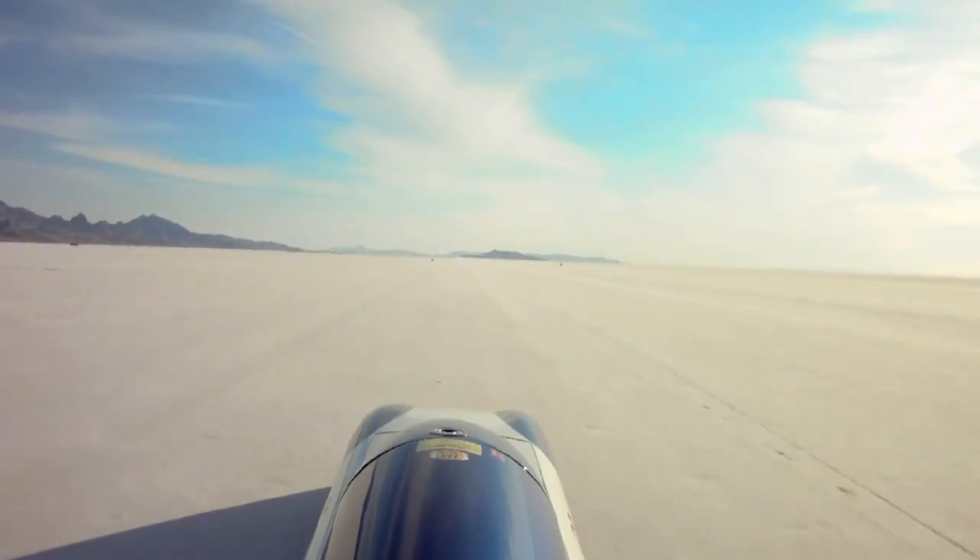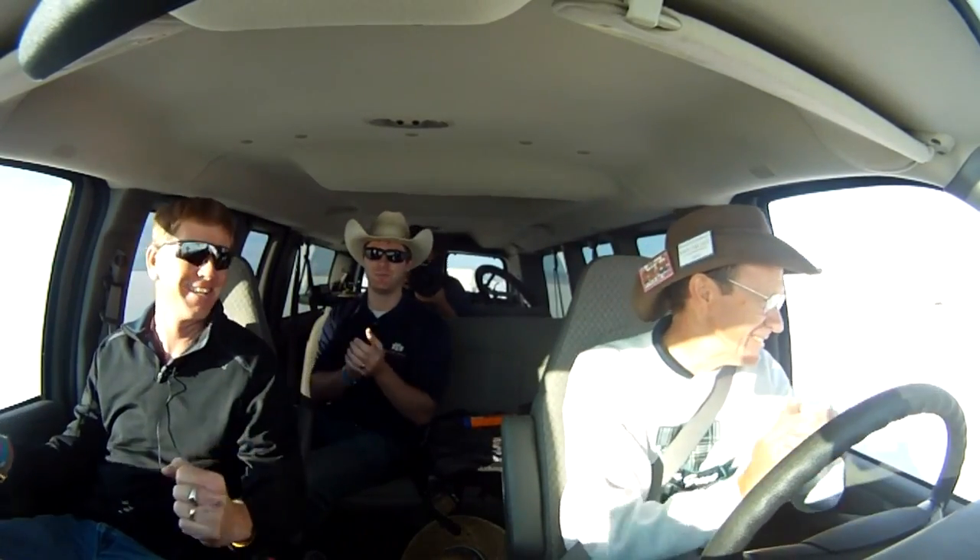An average record qualifying speed for the BYU electric car: 155.799 miles an hour. That's pretty awesome.